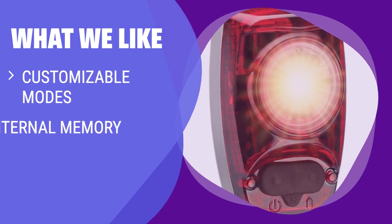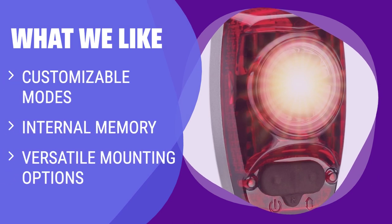What we like: With customizable modes and versatile mounting options, this light is great for any type of rider. Whether you prefer blinking or strobe modes, this light has you covered for all your cycling needs.